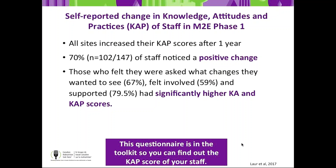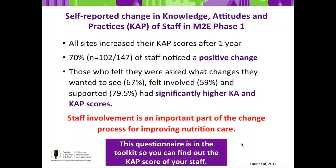This drives home the importance for champions and the site implementation team to involve the greater team in decision-making. Those team members who felt they were actually part of the change process had higher knowledge, attitude, and practice scores at the end of implementation. By involving your team members, they'll be more engaged and take on better KAP. Staff involvement is a definite and important part of the change process for improving nutrition care.